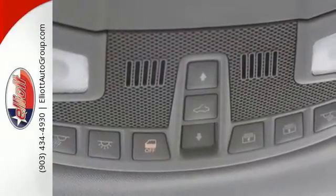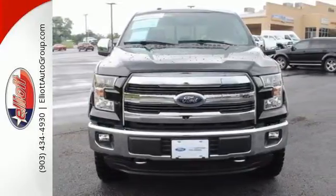Brawn, safety, and fuel efficiency. This F-150 is a smart choice. Come in for a test drive.